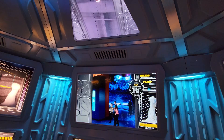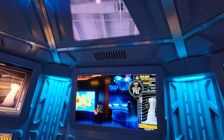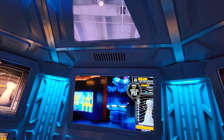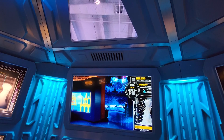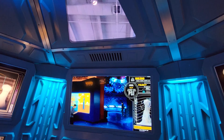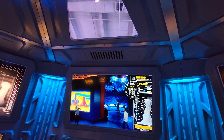Welcome aboard the Geobank, the world's most advanced geological exploration vessel. I'm your captain, your guide to the world beneath your feet. Grab on, everyone. We're about to begin our descent. I could do this all day. Oh wait — I do.